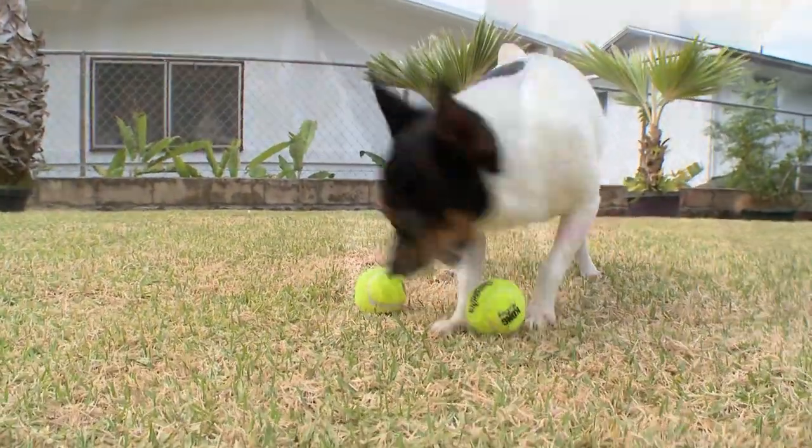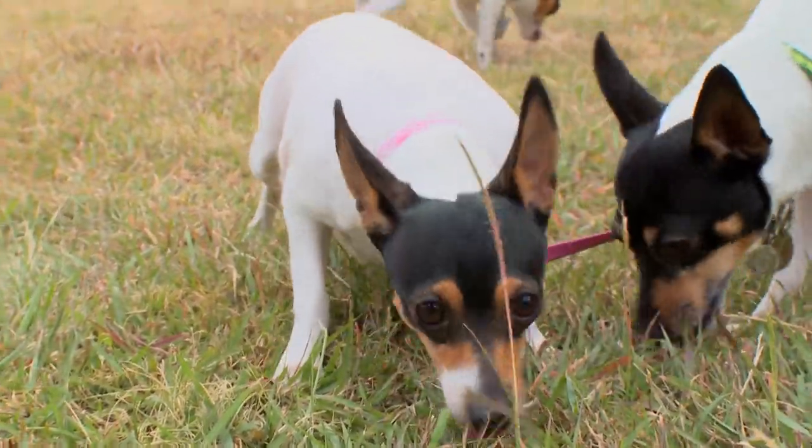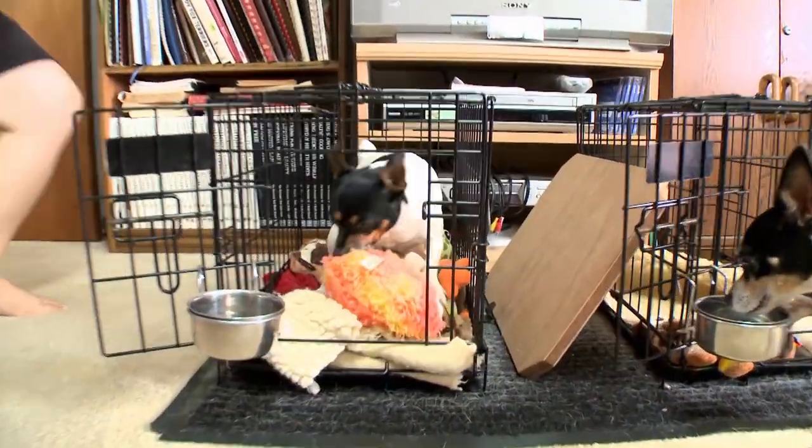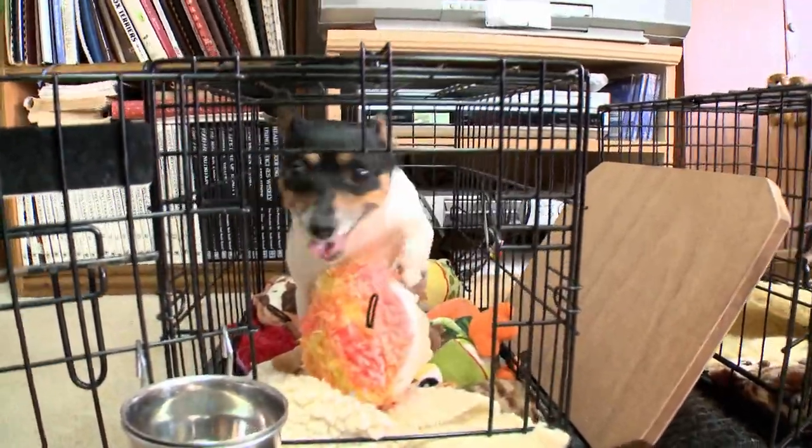The result is a dog that's a hunter like a Terrier, but with a milder disposition from the other breeds. The Toy Fox Terrier was first developed in the 1930s and recognized by the AKC in 2003.